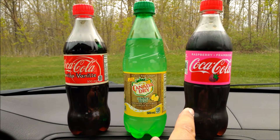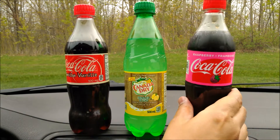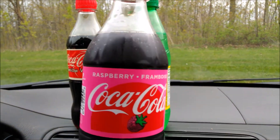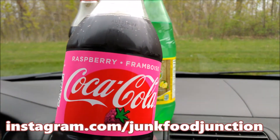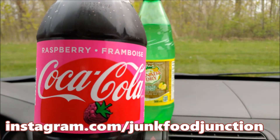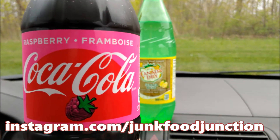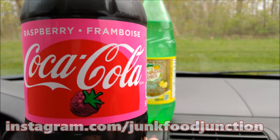Let's move on to the Raspberry Coke — never seen this before in Canada, but I believe it does exist as a California Raspberry Coke in the US in plastic and glass bottles. Great to see that we've got it here in Canada now.